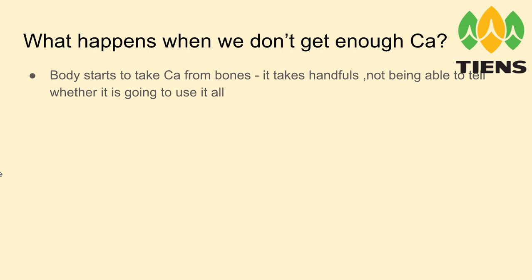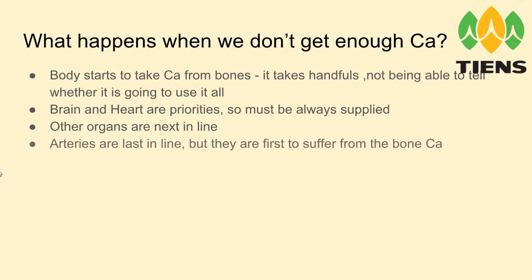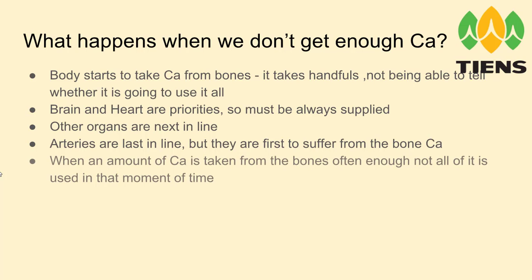So what happens when we don't get enough calcium? The body starts to take calcium from the bones — it takes handfuls, not being able to tell whether it is going to use it all or not. Brain and heart are priorities and must always be supplied. Other organs are next in line, and arteries unfortunately are last in line and are first to suffer from the bone calcium.